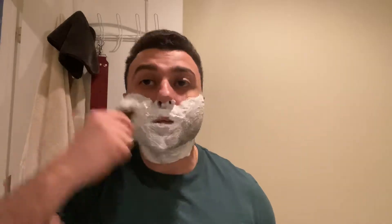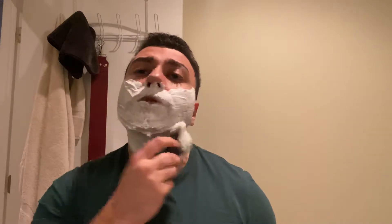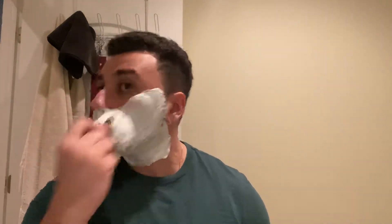I found the post shave on this to be elite — it might be the best soap I've ever tried in terms of post shave. I prefer the overall performance of Kaizen to this, but the post shave for me personally was better. That's just my personal experience; yours might be very different. But yeah, let's get into the shave.